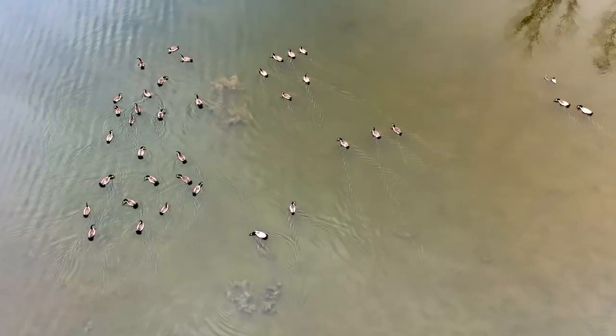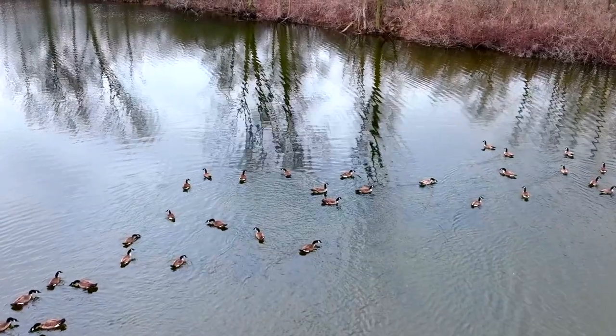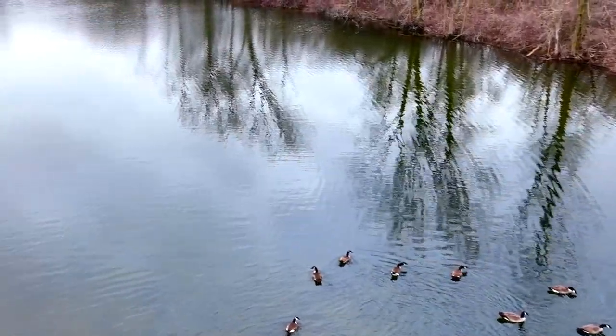I wanted to get the closest footage possible, but I also did not want to disturb them in their natural habitat, which I felt like I did a pretty good job because I didn't really even notice I was there.